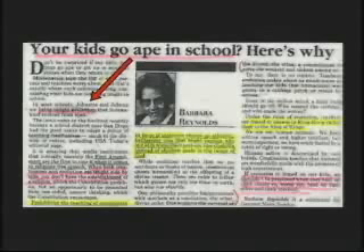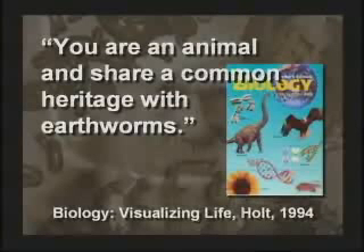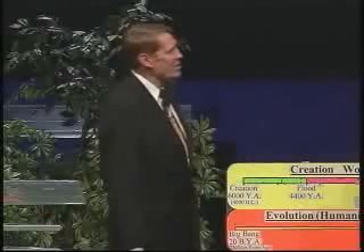Ancestors to humans? What big eyes you have, Grandpa. The better to see you with, my boy. You know, even teaching kids they're nothing but an animal — and today a lot of them act like animals. Even Barbara Reynolds figured it out. She said, your kids go ape in school. Here's why: he's being taught evolution. Guess what, Johnny — you're an animal and share a common heritage with earthworms. Have you ever stopped and thought that possibly what we're teaching the kids is maybe affecting how they behave?